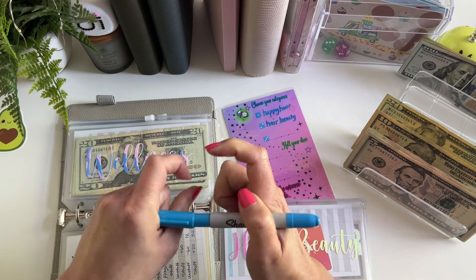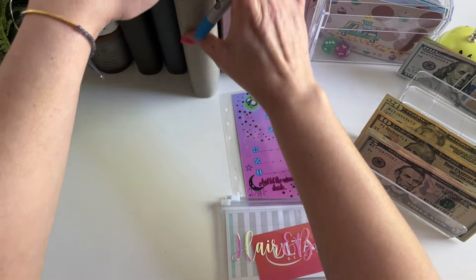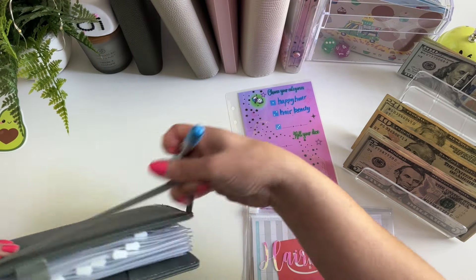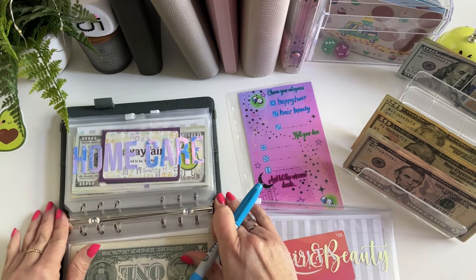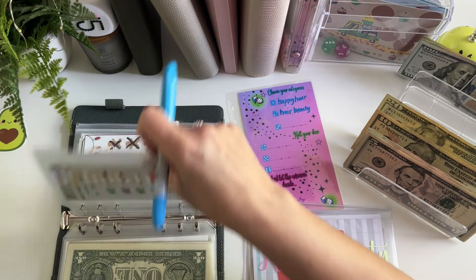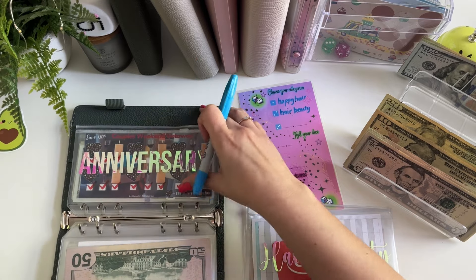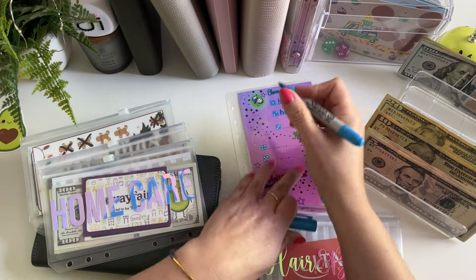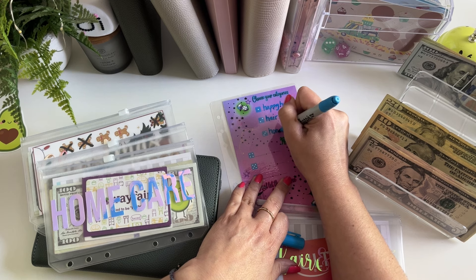So that'll be it out of here in my short-term binder. Let's go into my long-term savings binder. I definitely need to stuff home care and Christmas and vacation and anniversary. So I think those will be our next four categories. So home care, vacay, Christmas, and anniversary.